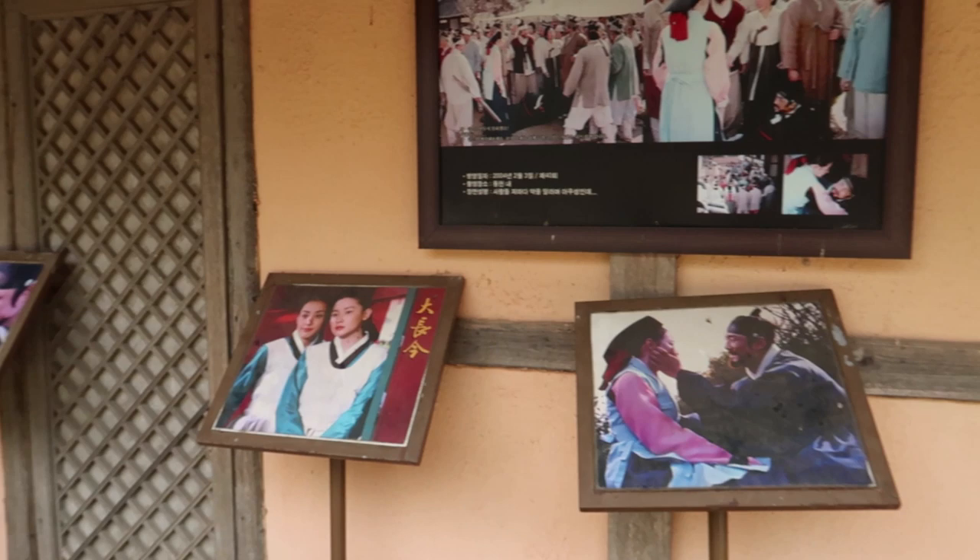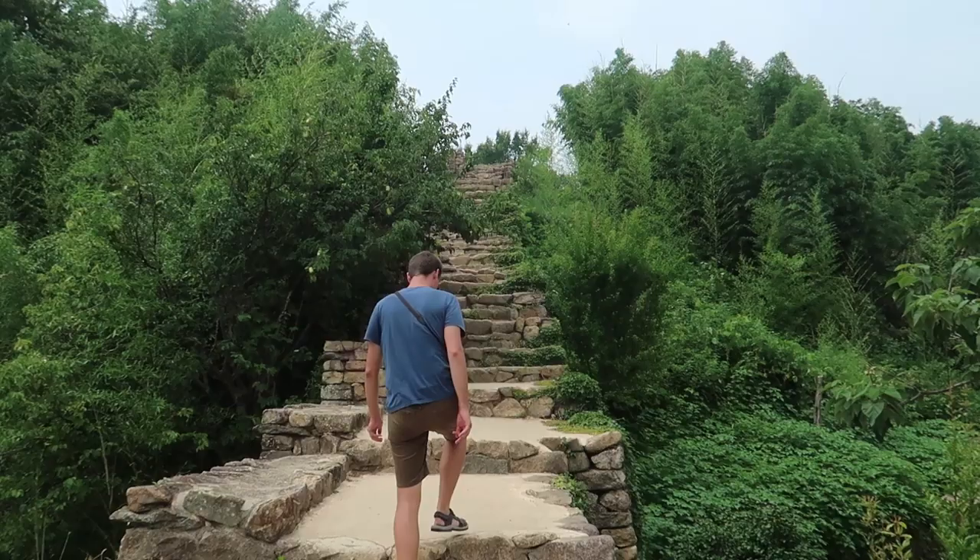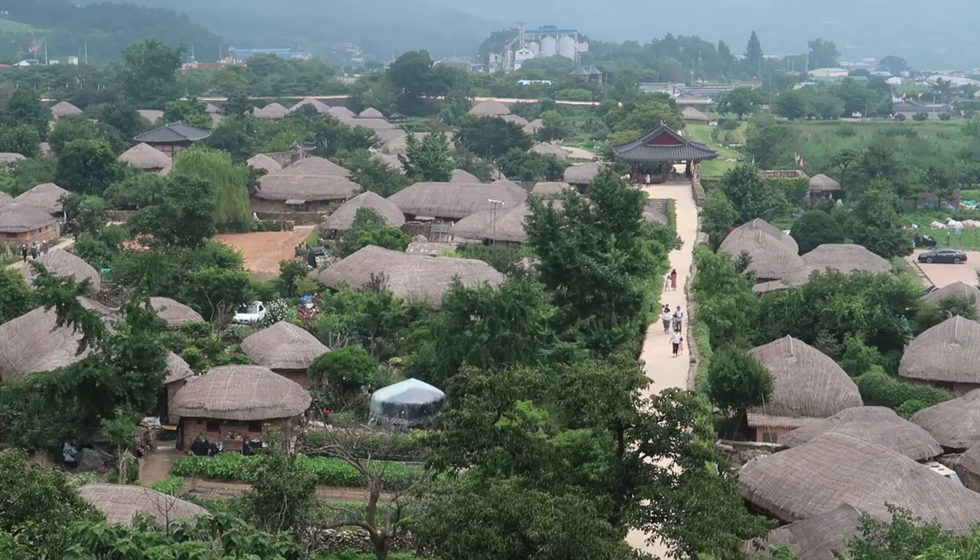One thing that Suncheon in general is famous for is they've got a lot of film sets. They use this place as a film set for village life scenes, and then there's another film set back in town which they use for luxurious palace-style buildings. They've got a load of pictures around here of cut scenes from some of the films that have been filmed here.